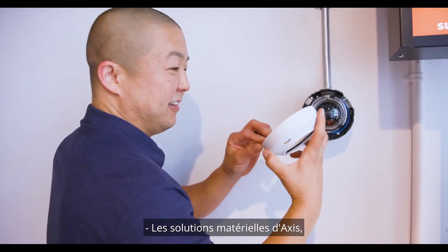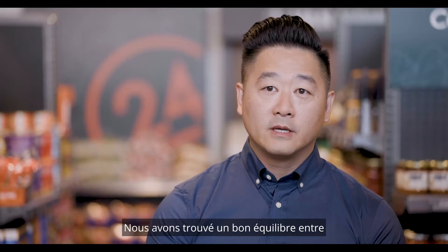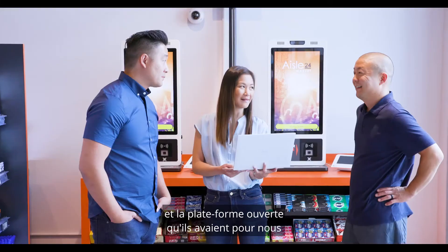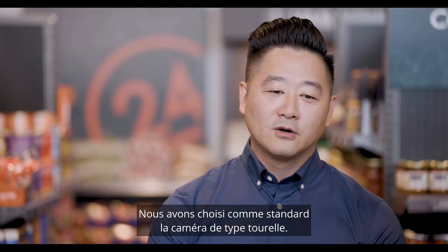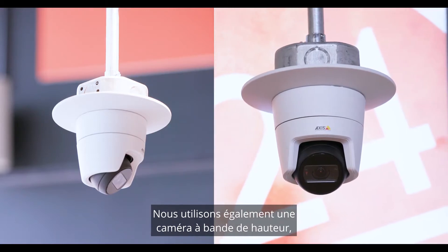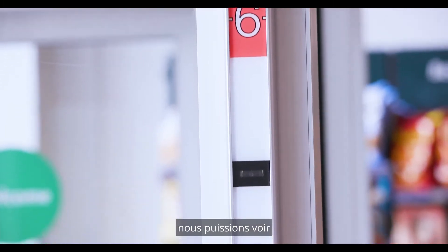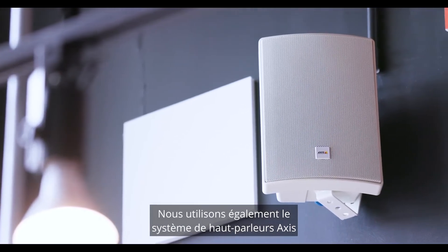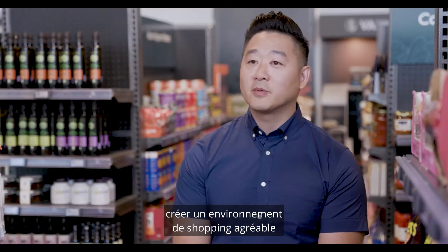Access' hardware solutions were definitely a cut above. We found a good balance between the cost of the technology and the open platform that they had for us to create these integrations. We chose as the standard the turret style camera. We also utilize a Heidster camera, which uses a very hidden camera so that we can view the customer as they're leaving the store. We also use the Access speaker system to help us create a nice shopping environment.